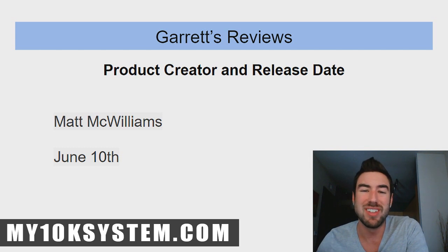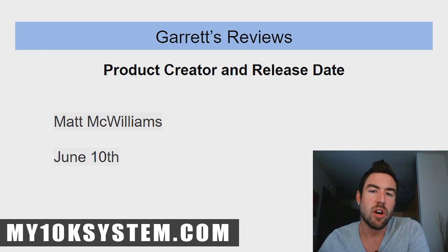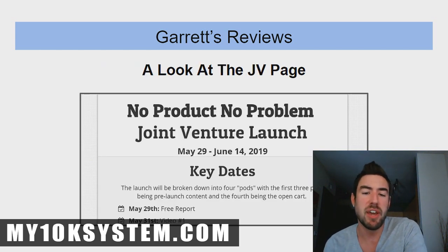If you're watching this past June 10th, you probably saw the release and started doing your research and stumbled across this video. Go to the link below and watch my full review video, because that's going to be more in depth.